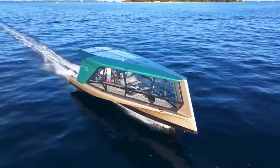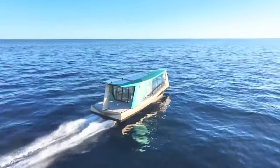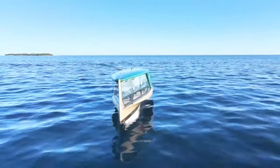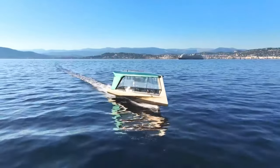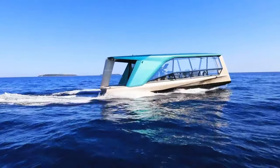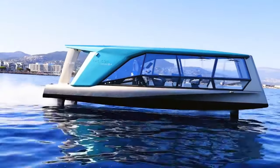The innovative foils effortlessly elevate the hull, reducing drag and enhancing efficiency by up to 80 percent compared to traditional hull designs. Step aboard and indulge in luxury like never before — the interior of the Icon boasts a spacious aft entertaining area, a lounge adorned with designer furniture, and rotating seats that offer a breathtaking 360-degree view of the surrounding beauty.